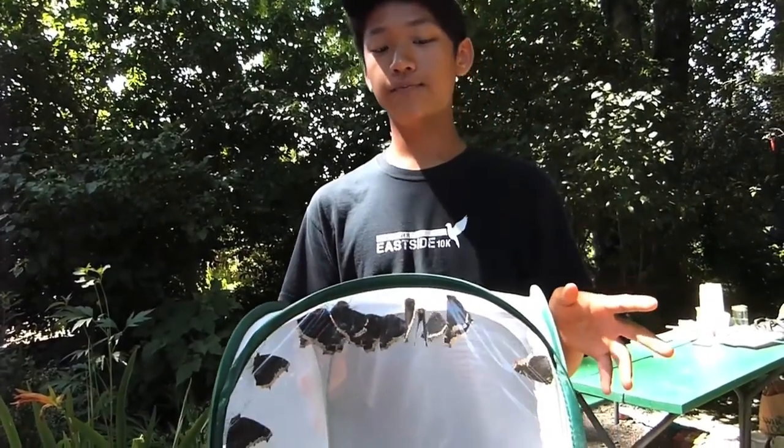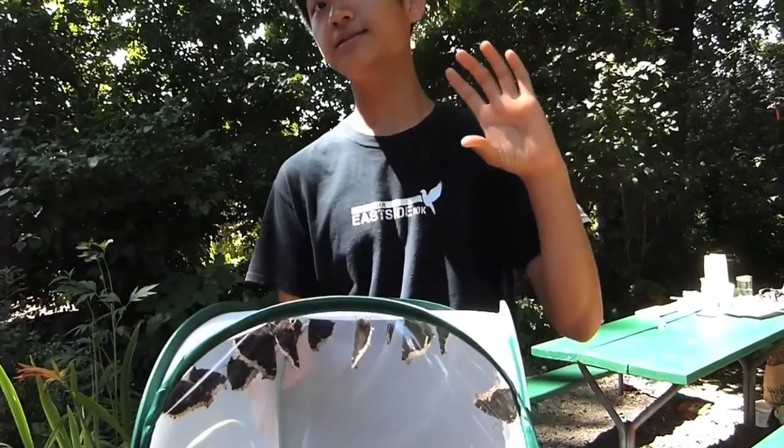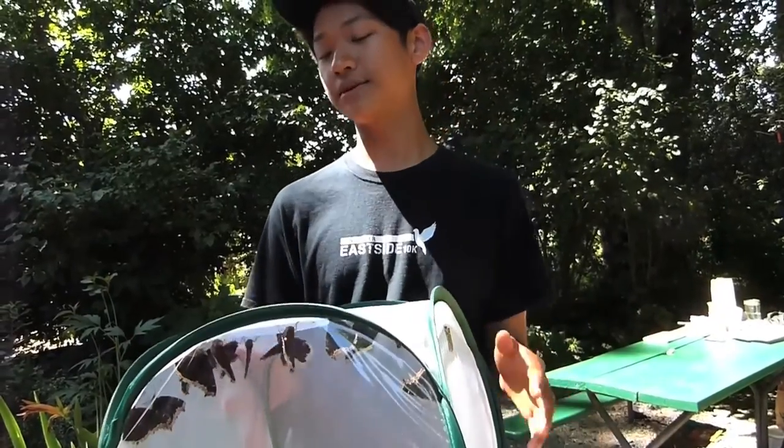For schools, you know how they have those little larvae kits for them to go through metamorphosis — I also supply those to the schools, and then they get to do the same purpose of releasing the butterflies.